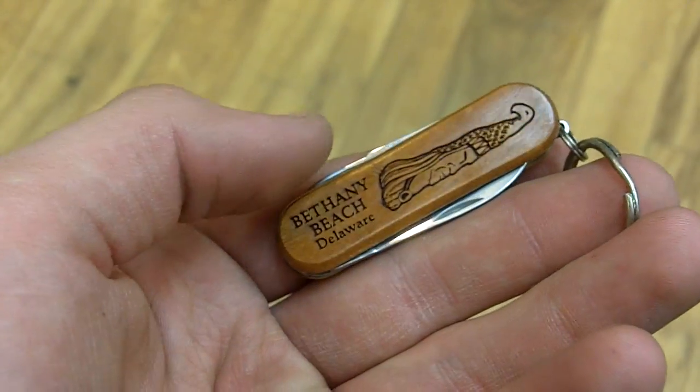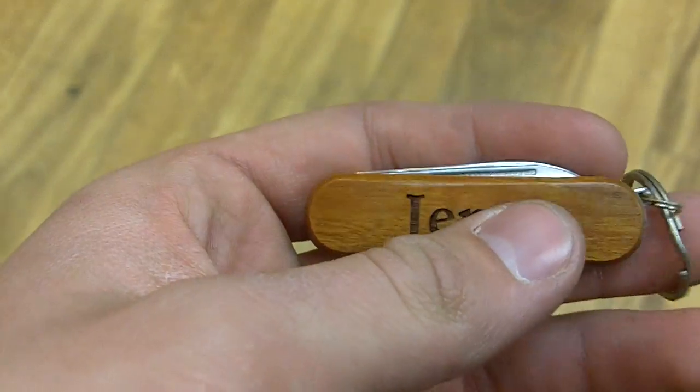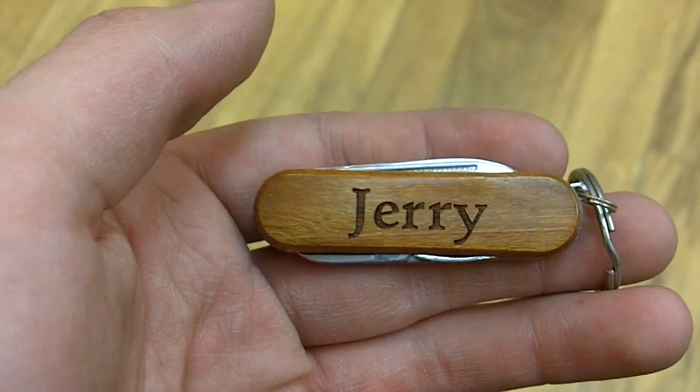That also applies to the back, where we have a tonal paw on top and Bethany's shell across the bottom. Inside of the pocket tool, we have one file, one knife, and one pair of scissors.